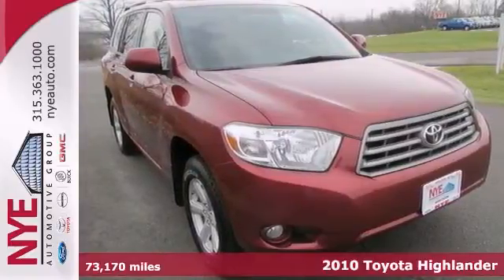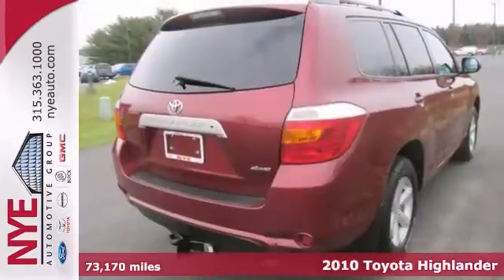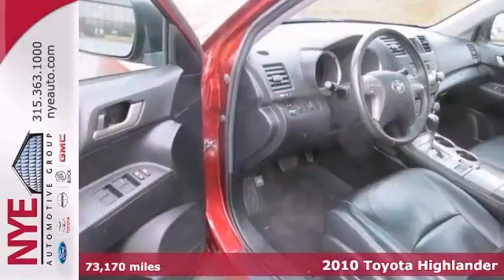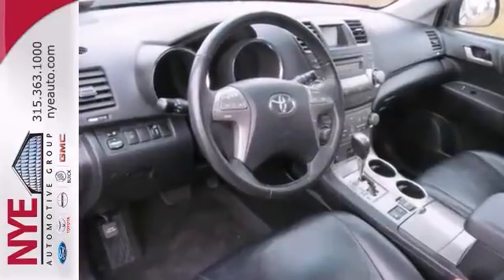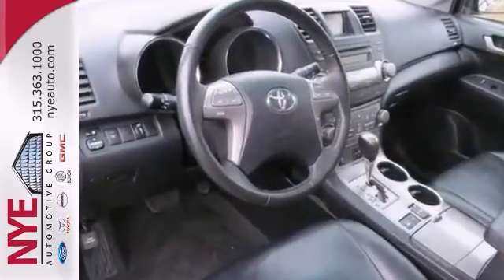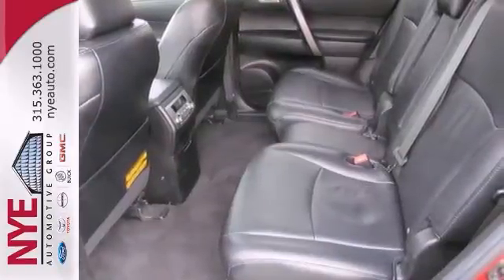Here's a 2010 Toyota Highlander. It has four-wheel drive, a CD player, dual-zone climate control, and a multi-function steering wheel. With a trailer hitch receiver and sunroof, it won't be here long. Check out this Highlander today. Come in for a test drive and let's make a great deal.